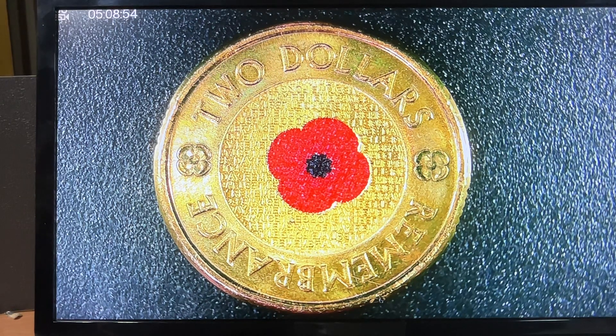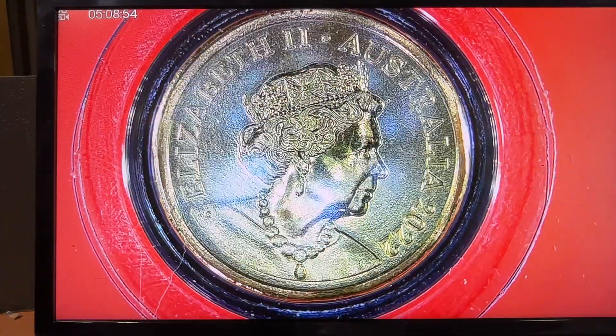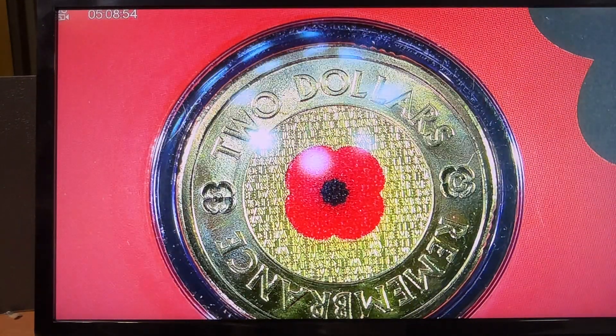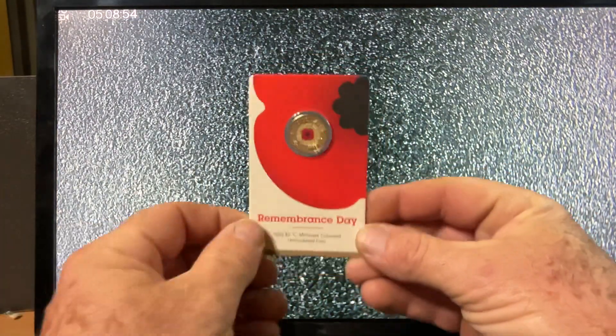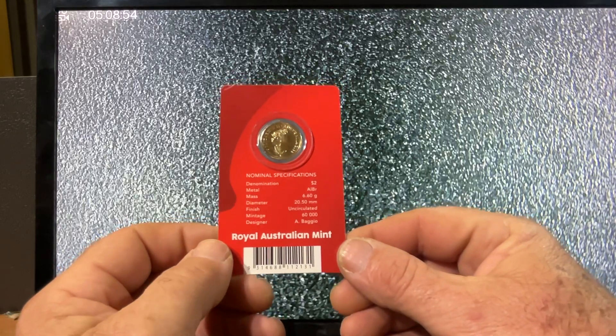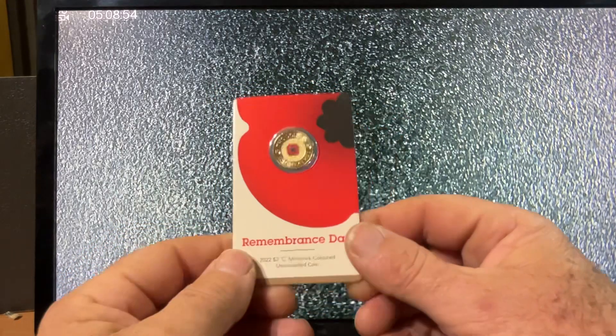I was happy I got one. The second coin is essentially the same coin — it's just the 2022 version, as you can see on the back, with the JC effigy. This one only came out in one way: this little card here. There were only 60,000 minted, none put into circulation, and no RSL cards — strictly a C mint mark card.